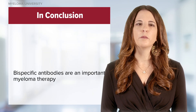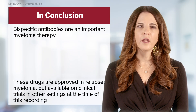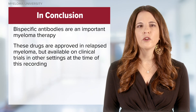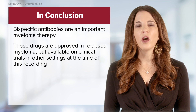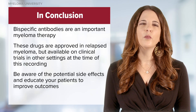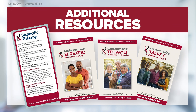In this module, we discussed bispecific antibodies for multiple myeloma, which is an important part of myeloma therapy. These drugs are approved for patients with relapsed myeloma but are also available in clinical trials in other settings such as smoldering myeloma and maintenance after transplant, among others. Please encourage patients to be aware of side effects and report these immediately so that we can address and intervene as needed to improve adherence and outcomes. Thank you so much for joining me today.